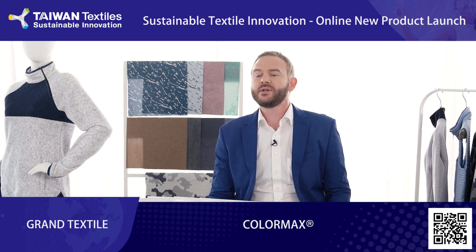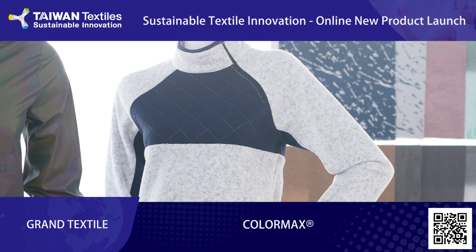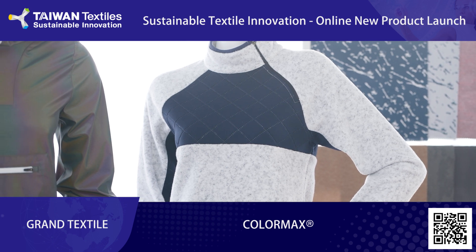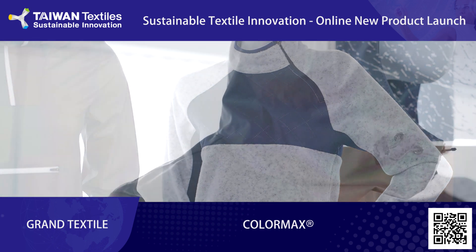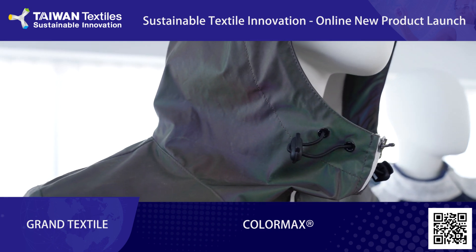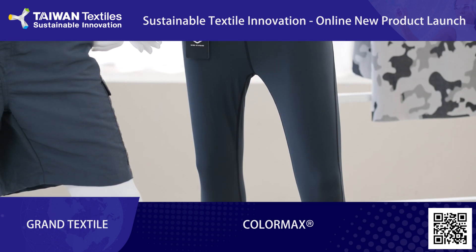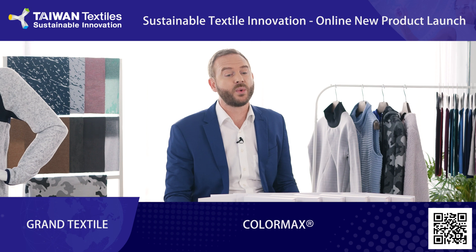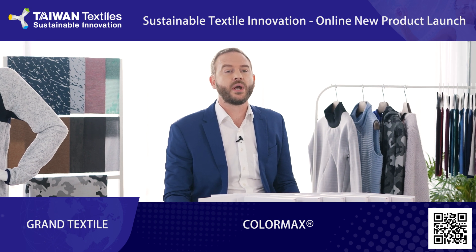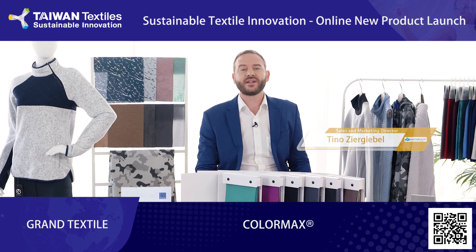In this special year where business trips are nearly impossible, we will provide customers and those interested in our products an online catalog. You can find this catalog on the homepage — the link is also in the description. For all of you who are interested to know more about Grand Textile, what we offer and how we make the process of creating fabrics a little bit greener, go to the homepage. There you will find a lot of information about us. Grand Textile — we don't just make, we create.